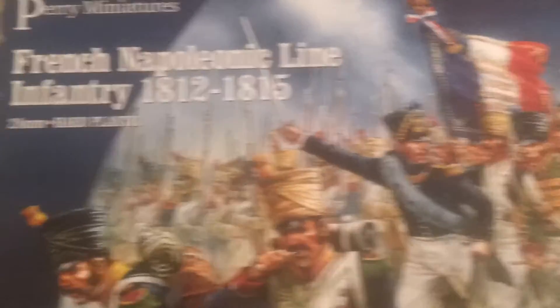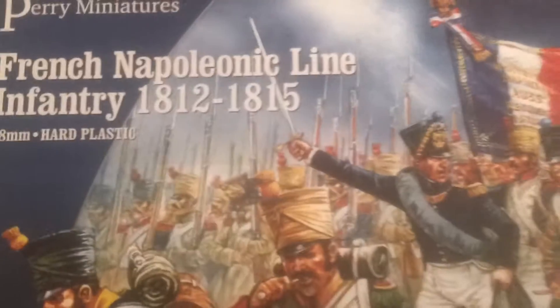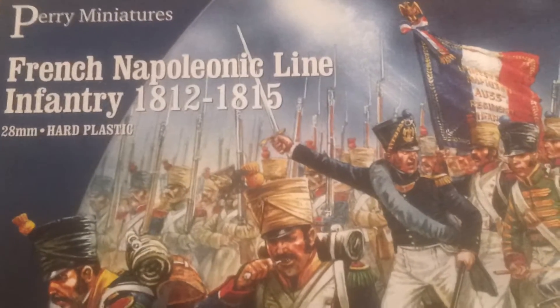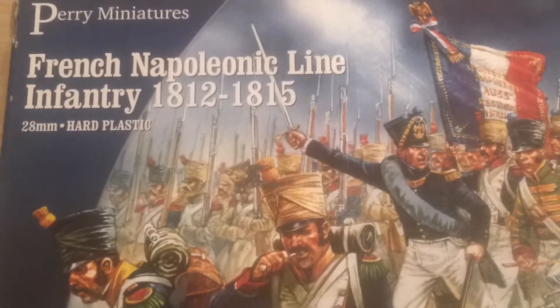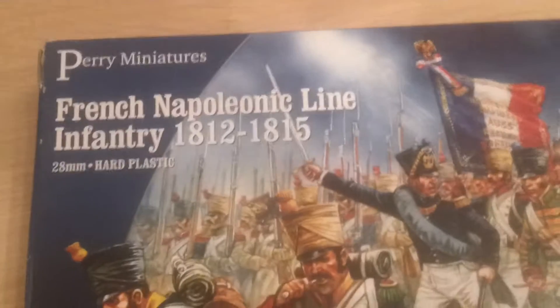I started my Napoleonics and like a plonker I've gone for 28mm instead of 10mm. So I bought this box set of miniatures. I'm going to be doing kind of the Waterloo sort of campaign, but I'm unsure really as to the ins and outs of everything. I do like my Napoleonics, but I know little of it.